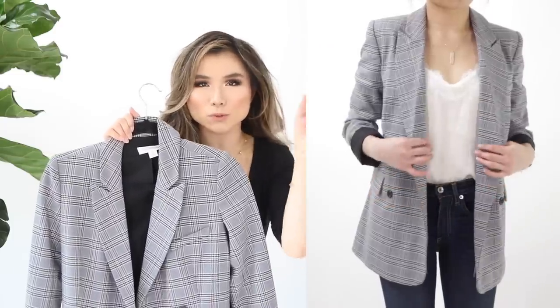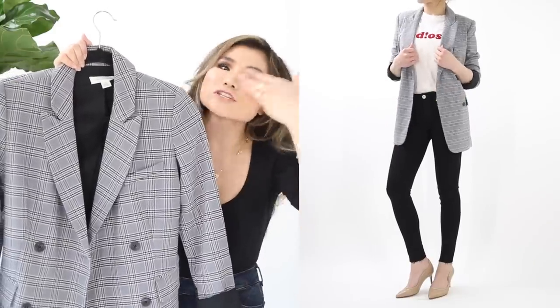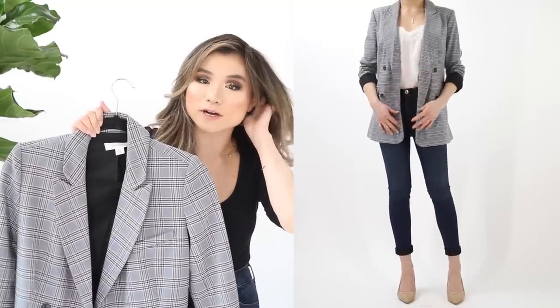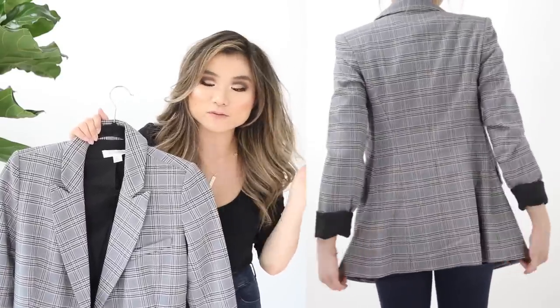Blazer number four is a Treasure & Bond oversized plaid blazer. Classic gray plaid with contrasting black buttons and lining revealed when you cuff the sleeves. It runs very oversized, so keep that in mind. Great as a topper over a dress or skirt. Regular price $99, on sale for $65.90 — almost $40 savings. I've been buying Treasure & Bond blazers for years for their great quality-to-price ratio.